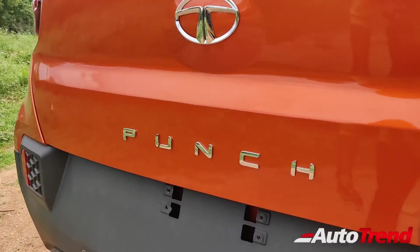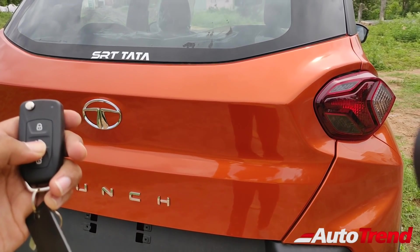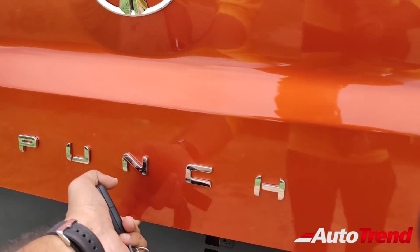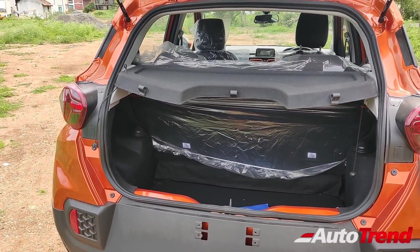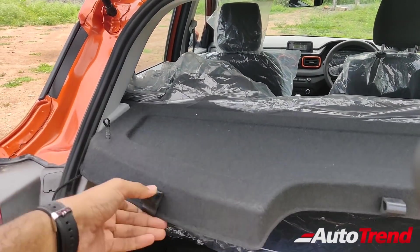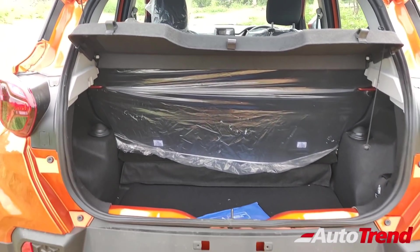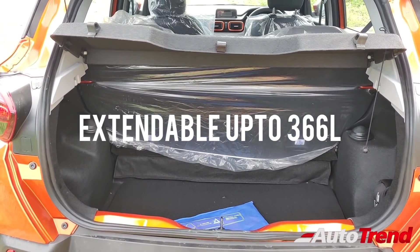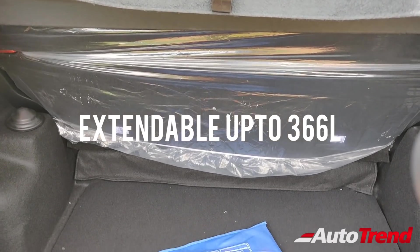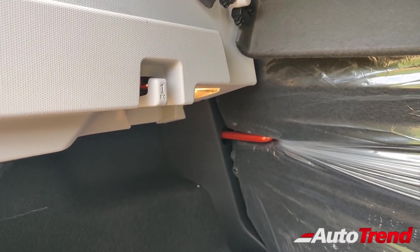The boot of the Tata Punch Adventure can be opened by two methods: the first is the button located under the tailgate, and the second is by long pressing the center button on the key fob — a feature also seen on the mid-level XM variant of the Nexon. All variants of the Tata Punch offer 319 litres of luggage space, which can be extended up to 366 litres by removing the parcel tray. Even this second level variant offers a parcel tray with tags for hanging it on the tailgate. The Tata Punch offers segment-best boot space compared to rivals such as the Maruti Suzuki Ignis or the Mahindra KUV100.